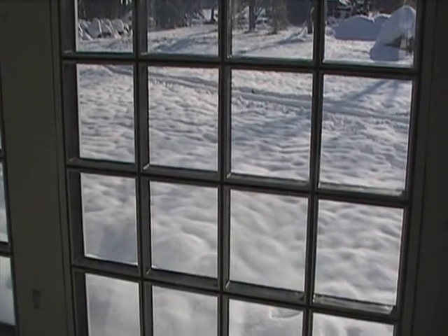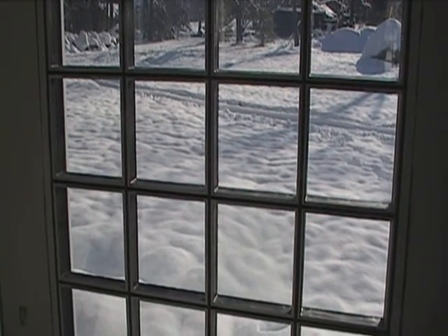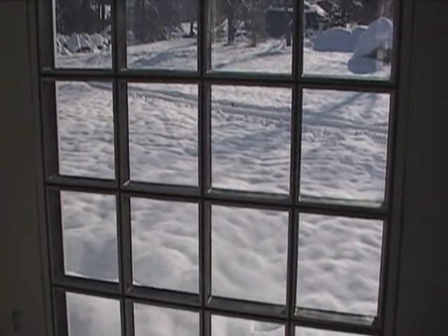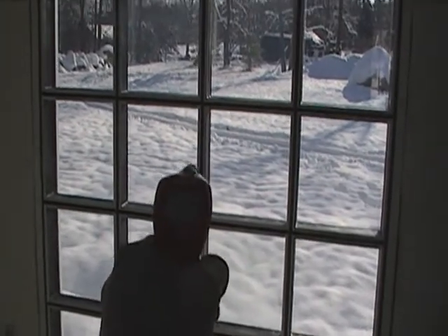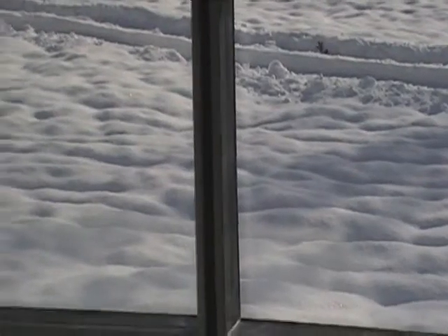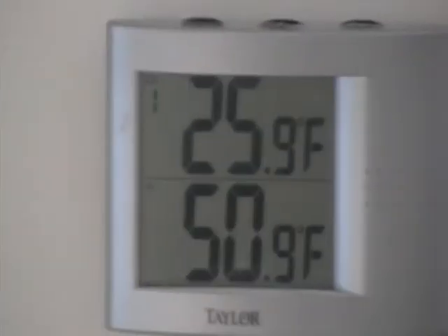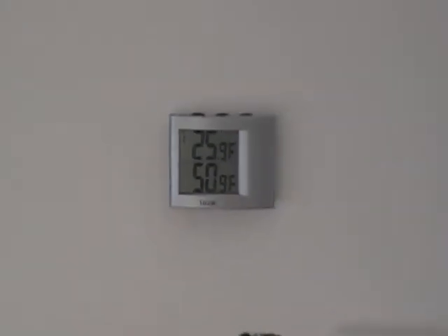December 22nd, cold outside, real windy. These windows were 51 degrees this morning. This is the thermal mass window filled with water. We're shooting this with an infrared thermometer right now — it's showing 70.3 degrees. It's 12:54 in the afternoon. That was after three days with no sun. Right now our indoor temperature with no other heat has come up to 50.9. The outdoor temperature still remains at 25.9.